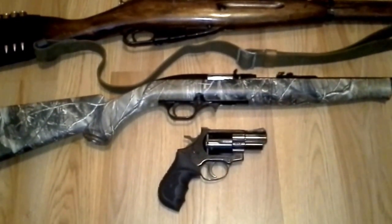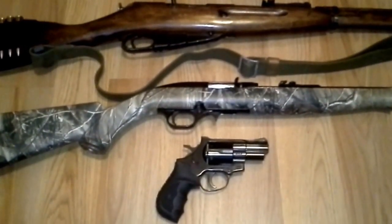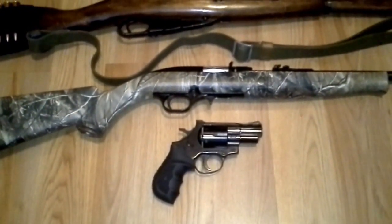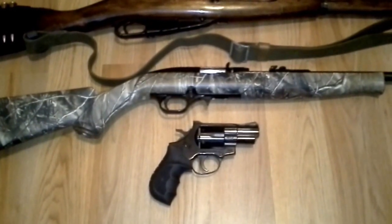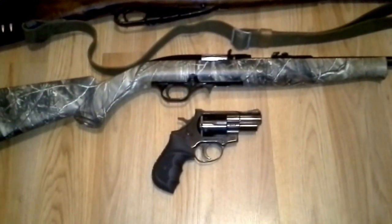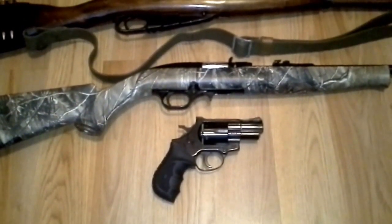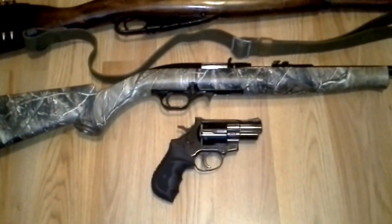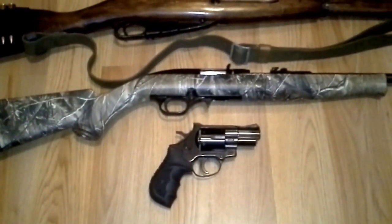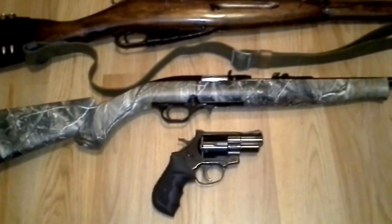With every gun collection, especially for prepping, you need a good reliable sidearm. Right here is the EAA European American Arms Windicator. This is in .38 Special — they also sell them in .357 Mag, but I got this in .38 Special; that's all they had. I paid $280 for this. It's no Smith & Wesson, no Taurus, not a Ruger, but it's a great option on a budget and they work. I've heard nothing but good things about these, and I put a half a box of ammo through it and it seems fine.